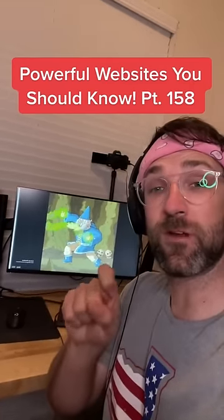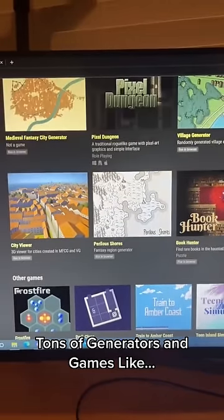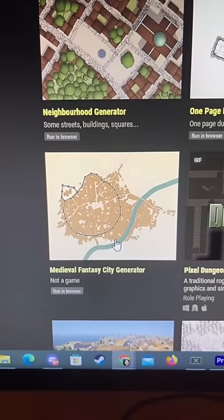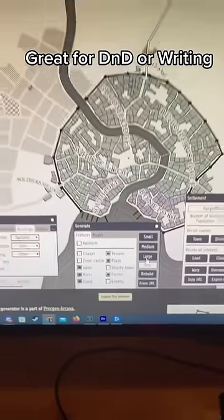Websites You Should Know Part 158. Did you know if you go to this website, you can find all these cool games and generators for D&D and writing. You have a mansion generator, a dungeon generator, but I want to make my own fantasy city. There's my city, and you can use these tools to make different changes to it. Let's add some farms and make it larger. Boom.